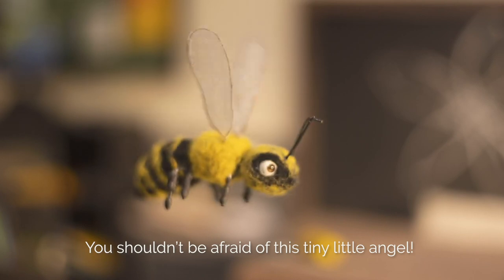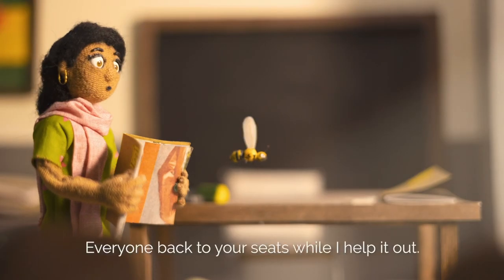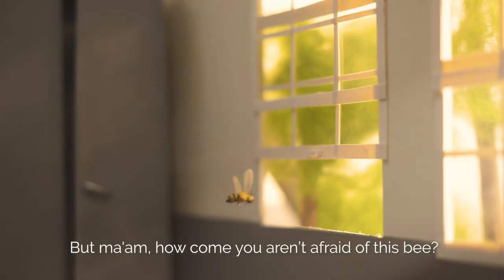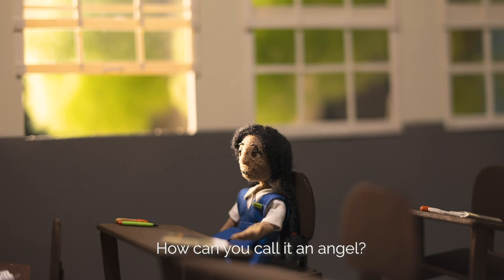You shouldn't be afraid of this tiny little angel. Everyone, back to your seats while I help it out. But Ma'am, how come you aren't afraid of this bee? How can you call it an angel?